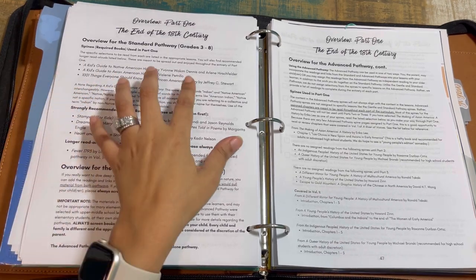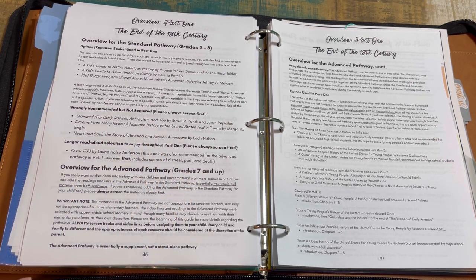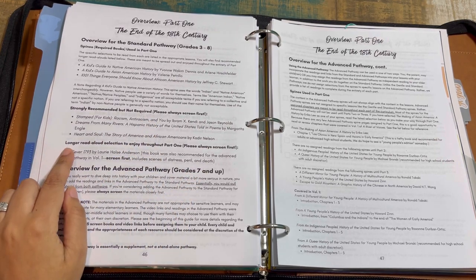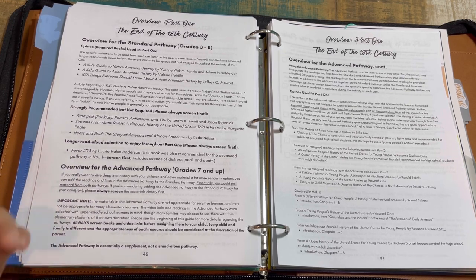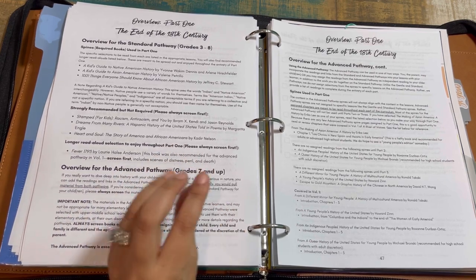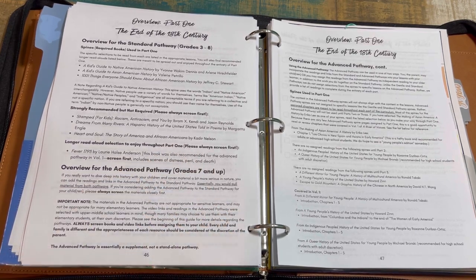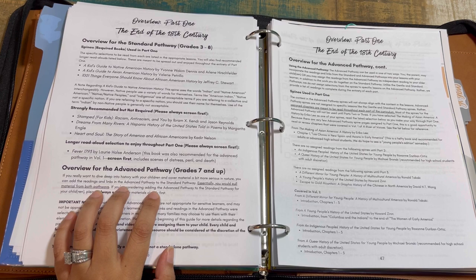Here's a lesson overview. Looking at an example: the longer read-aloud for the end of the 18th century section is Fever 1793, which deals with peril, distress, and death — and that is highlighted by Christina so you are aware. Pay attention to the bolds and asterisks throughout. There's also information about things covered in Volume 1, which is helpful if you didn't do Volume 1 or covered that history with a different curriculum.